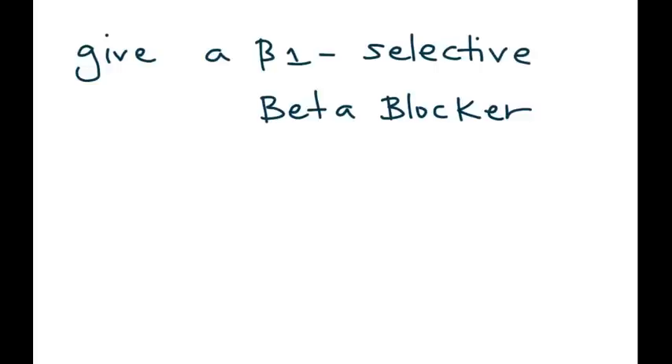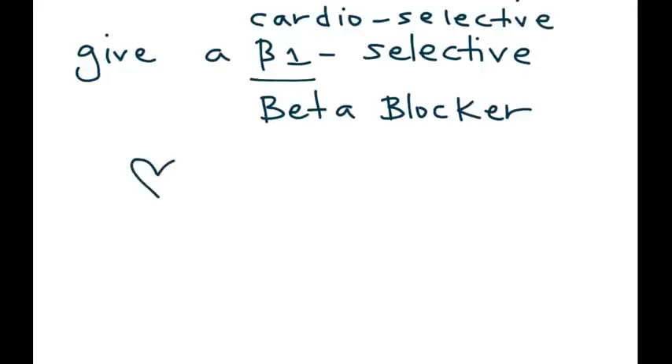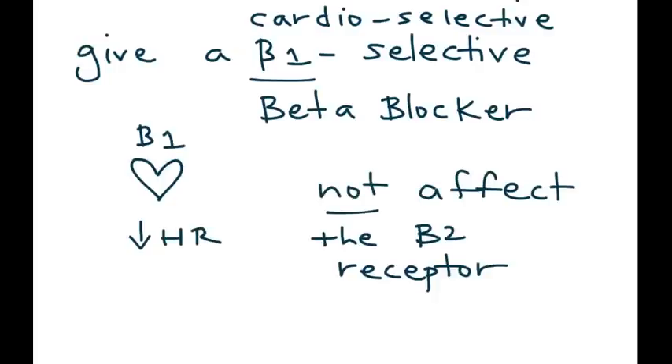The solution is to give something called a beta 1 selective beta blocker, also referred to as cardioselective. The reason is they only work on the beta 1 receptor, so the only thing they will do is decrease the heart rate — they will not affect the beta 2 receptor. You give this beta 1 selective beta blocker, it helps lower the blood pressure and doesn't touch the lungs, so you don't get any adverse pulmonary side effects.